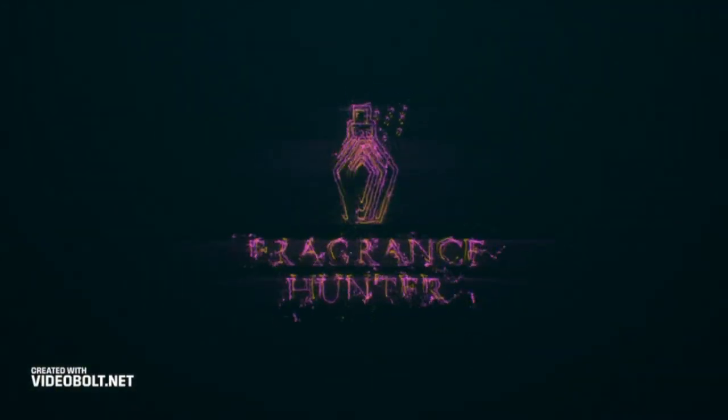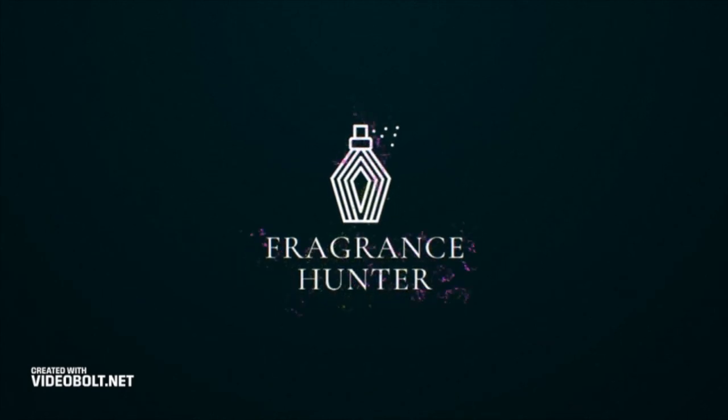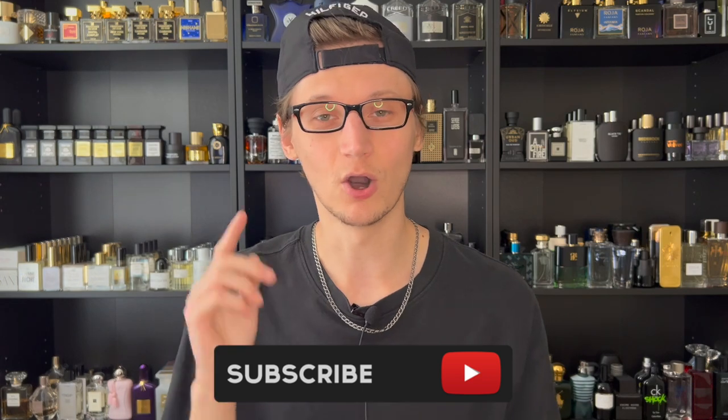So today we're going to be picking 10 notes and a fragrance that best represents each note. Hey, what's going on? Hunter here and welcome back to my channel. If you are new, what I do is I make fragrance-related content. So if you love fragrances, go hit that subscribe button down below and also be sure to follow my fragrance Instagram page. This is going to be part three of 10 notes and a fragrance that best represents each note.